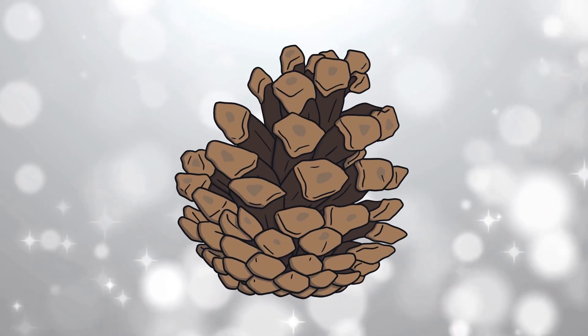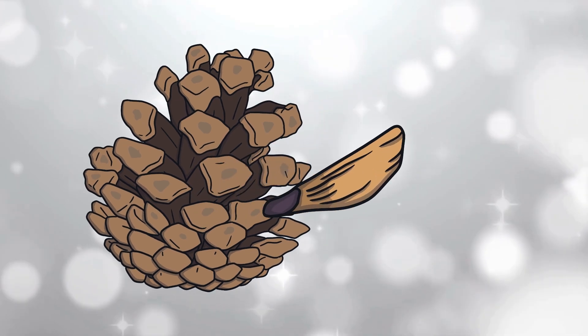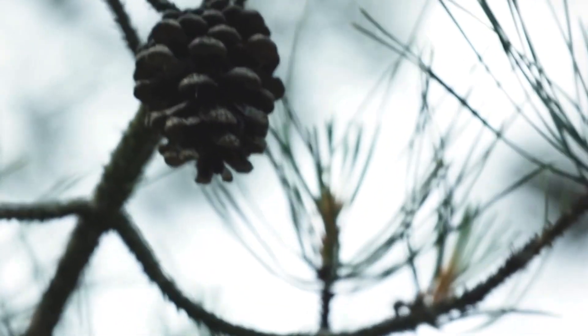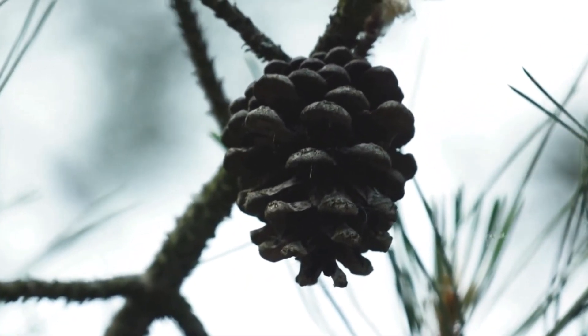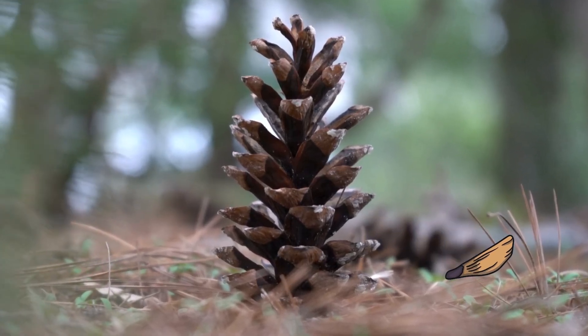Pinecone. It all starts with a pinecone. Inside pinecones are very small seeds. Each one could grow into a brand new tree. When the pinecone dries, the scales open up, and when it's windy, seeds flutter out and land on the ground.